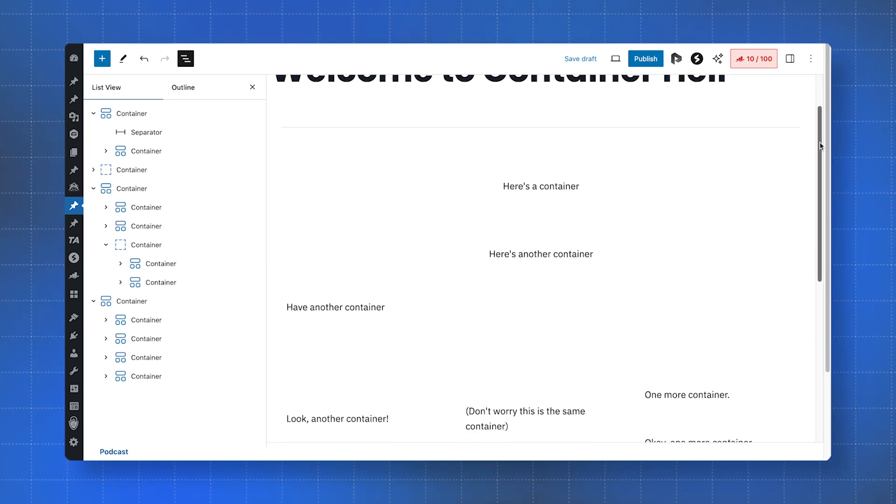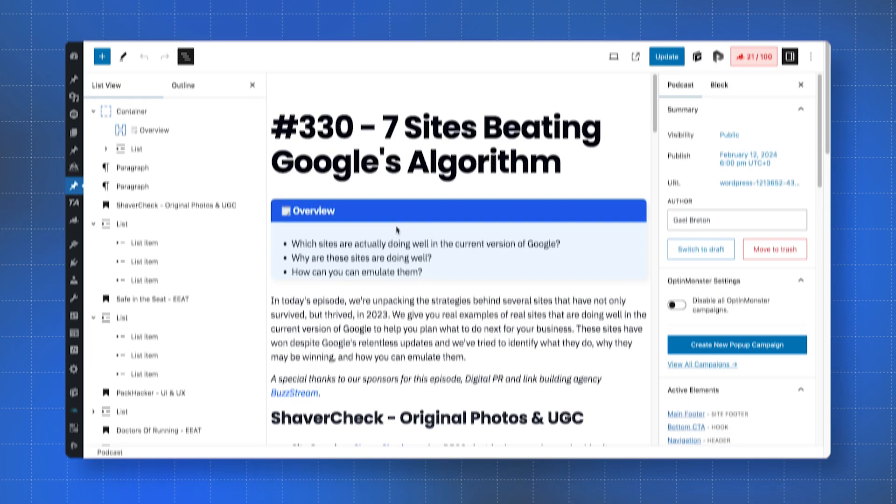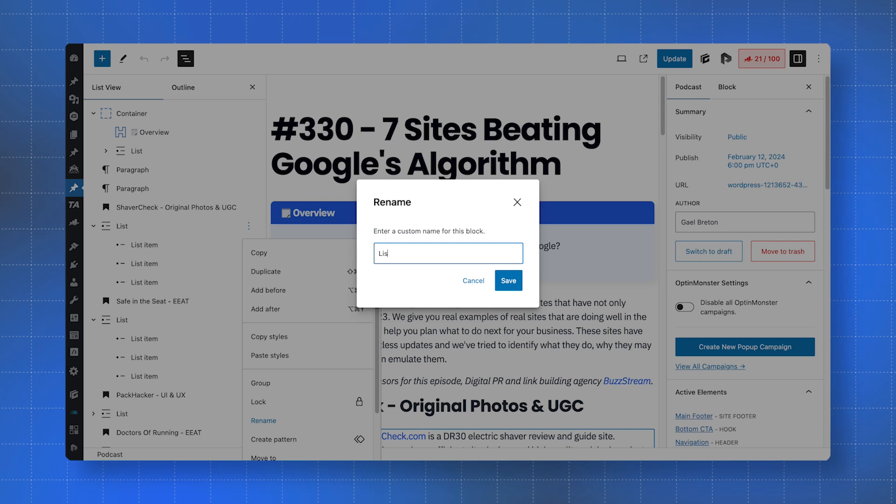All of us have that one page that is container hell, but not anymore. Simply select any block in the list view, click the three dots, find the rename option and voila — everything is now much easier to find.